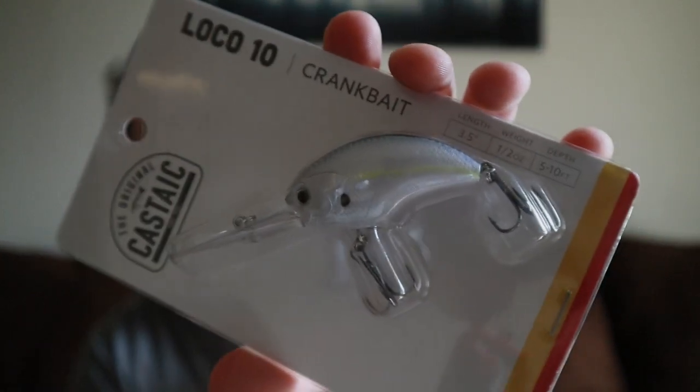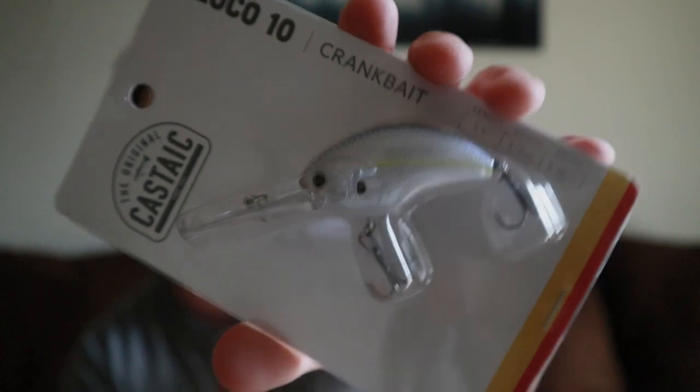Next is the Loco 10 Crankbait — 3.5 inches long, half an ounce, dives 5 to 10 feet. It's got a shad-looking color. The back of the package says these baits are designed for running through cover, ripping through grass, bouncing off rocks, or burning up open water. Features a fast wobbling action with great sound, generating big reaction strikes. You can never have enough crankbaits — definitely going in my arsenal.